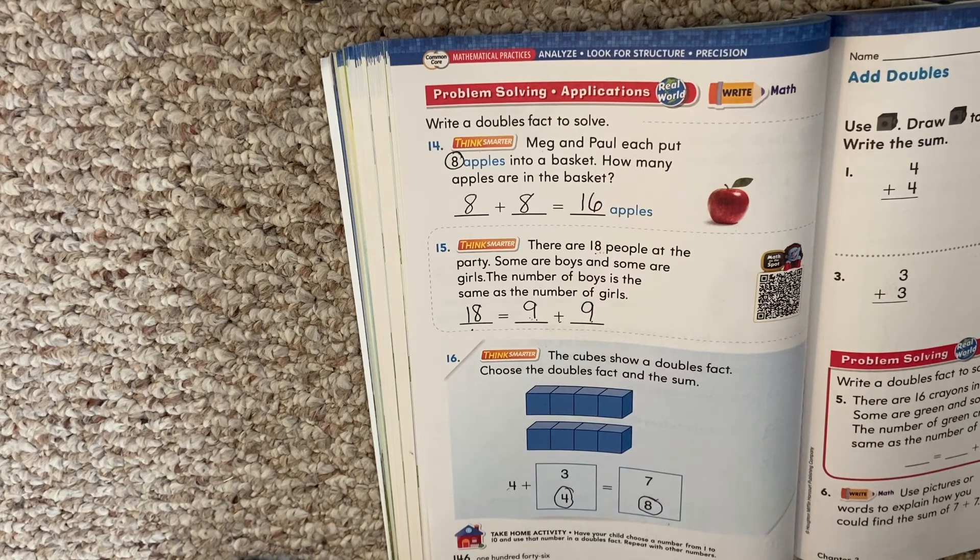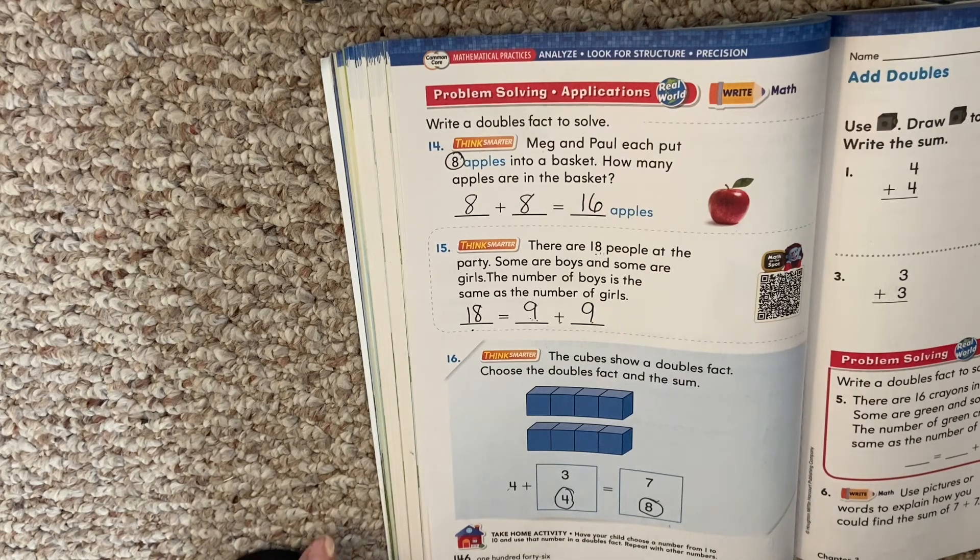Boys and girls, our lesson is a little short today. You're going to work on your personal math trainer now and practice those doubles facts. The more you say them, the more you will know them. You might want to write them down on a piece of paper. Know your doubles facts up to 20 — one plus one, two plus two, all the way up to ten plus ten. It will help you with other lessons we're going to have.